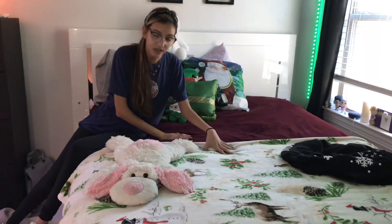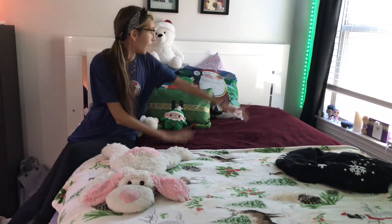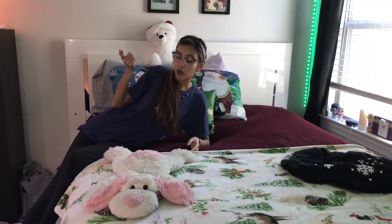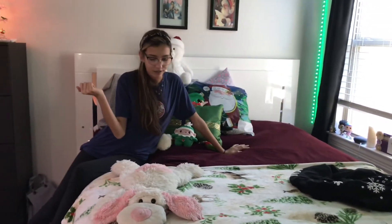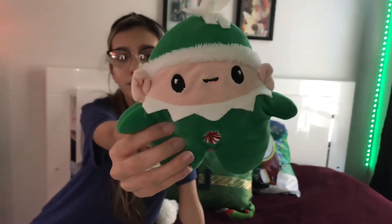It's basically the same as last year — the red blanket, the Christmas blanket, and the same pillows. I just didn't put the bows around it this year because it was just too much work. So this is just like my little Christmas-themed bed. I have the cutest little elf — look at him, oh he's adorable. I got him from Dollar Tree. His name is Jeffrey.